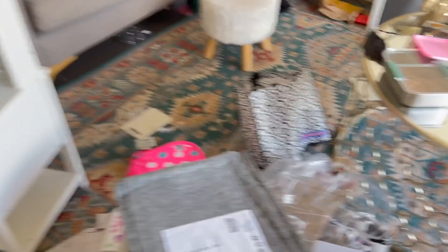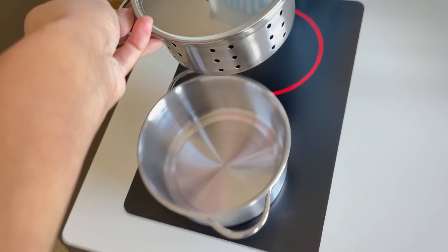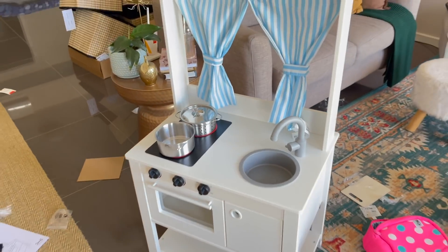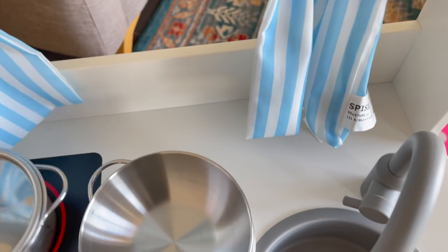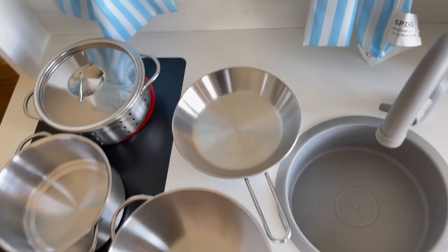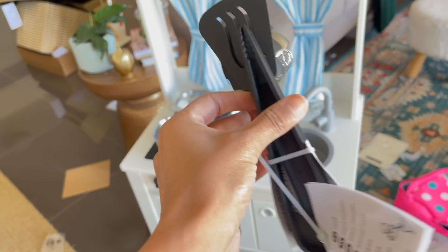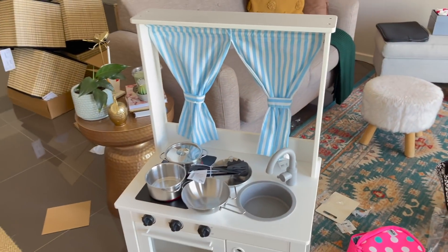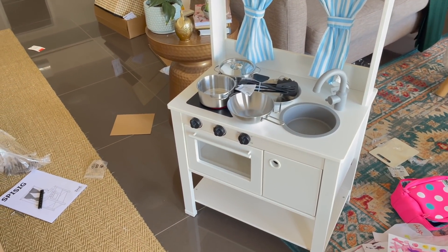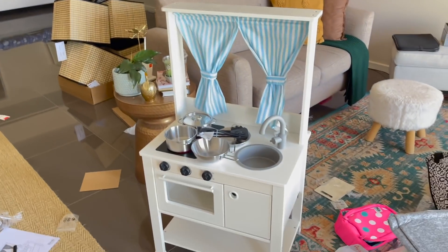Something really adorable — look at these! I ordered these little pots for Aria, and oh my god, she is going to be so excited and happy. It comes as a set of four pots, and I also ordered some spoons. This is the cutest thing ever. I'm so glad I got these for her — I'm sure she's going to be really happy!